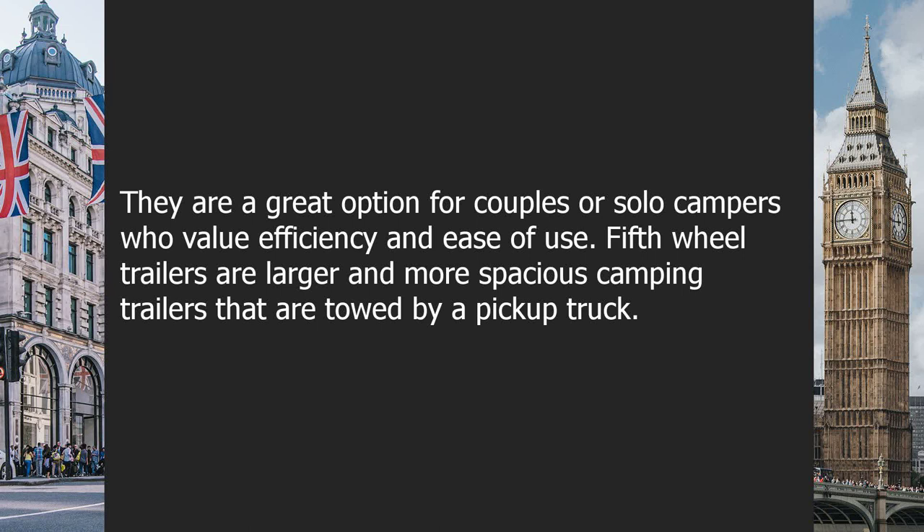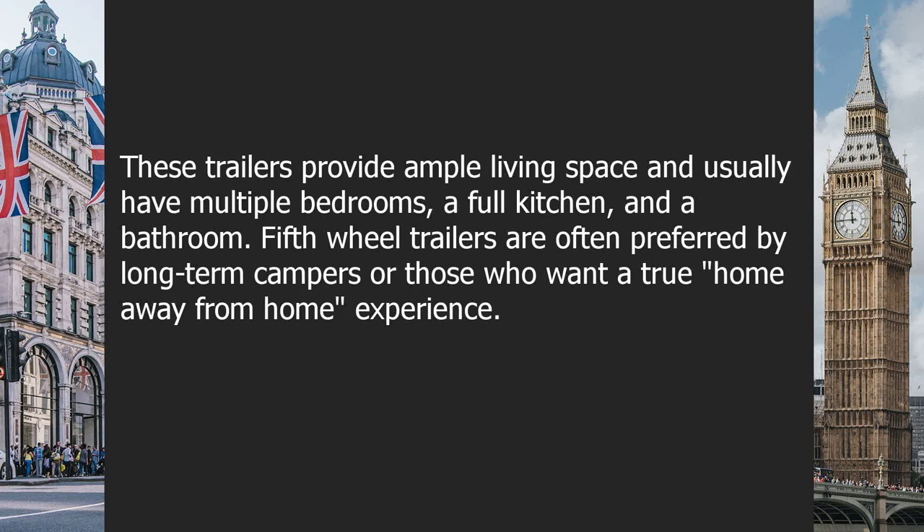Fifth-wheel trailers are larger and more spacious camping trailers towed by a pickup truck. These trailers provide ample living space and usually have multiple bedrooms, a full kitchen, and a bathroom. Fifth-wheel trailers are often preferred by long-term campers or those who want a true home away from home experience.